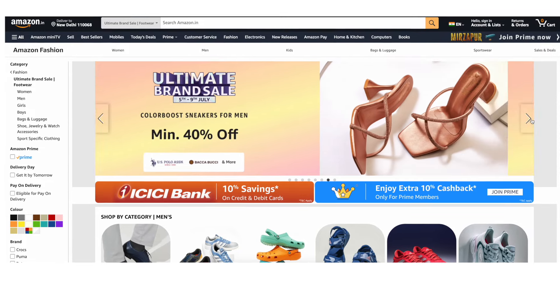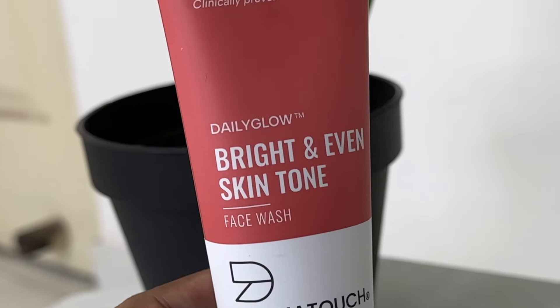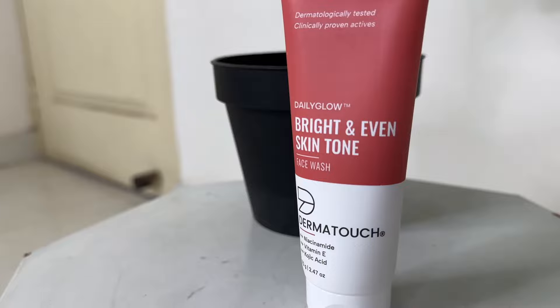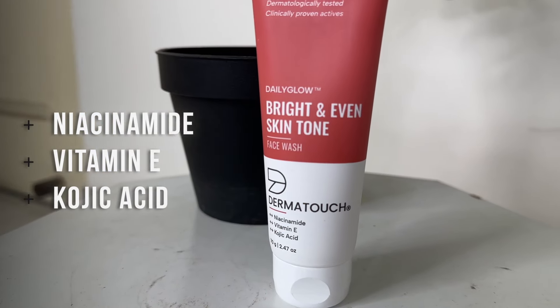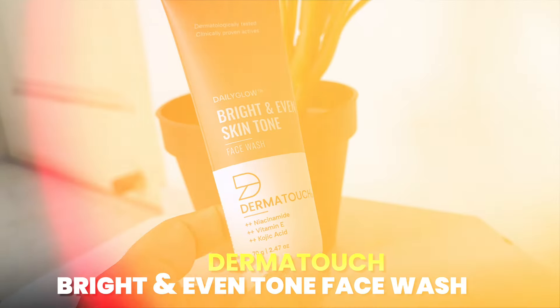Amazon's ultimate brand sale is coming from 5th July to 9th July — you will get a minimum 50% plus extra up to 5% off, and an extra 10% cashback for Prime members. The next one is from the brand Dermatouch — the Daily Glow Bright and Even Skin Tone Face Wash. As the name suggests, it evens out your skin tone. If you have a lot of pigmentation, it removes it. It has niacinamide, vitamin E, and kojic acid. Its price is 45 rupees and it is suitable for all skin types.